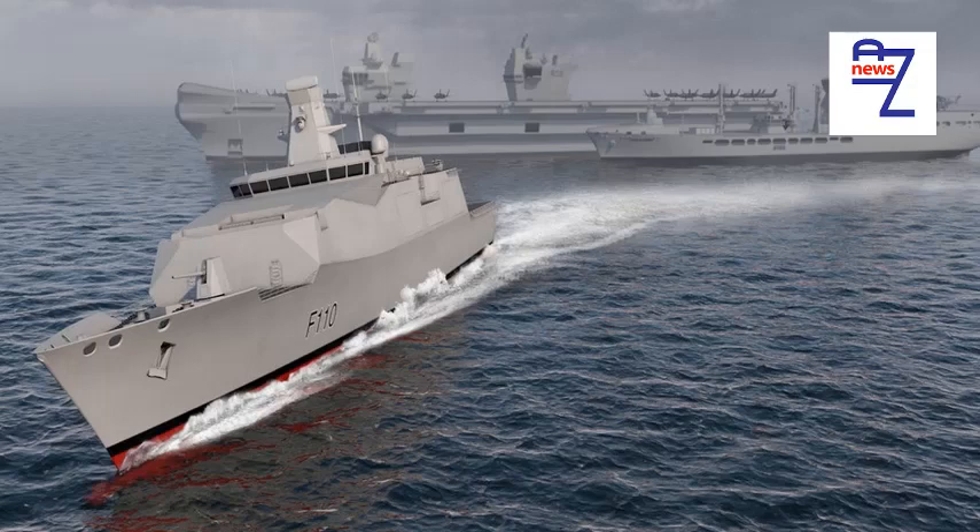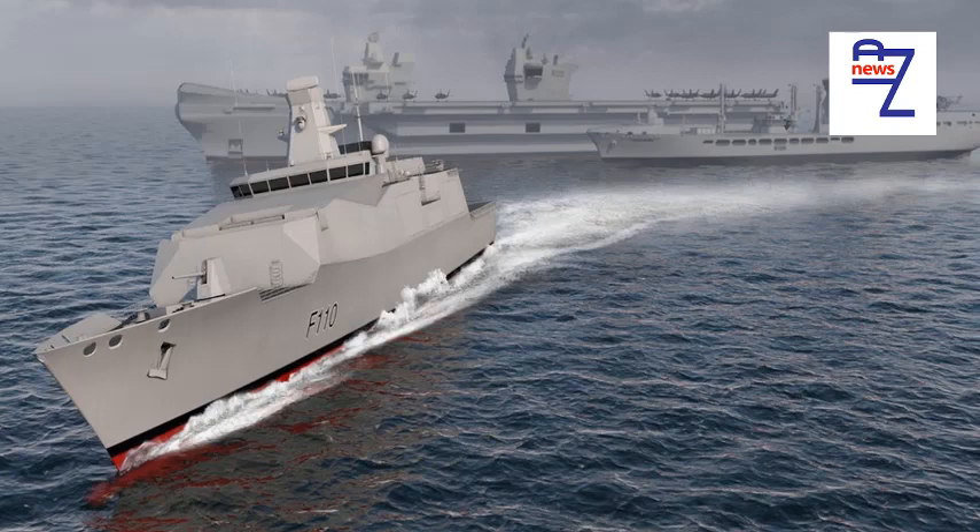Should the Royal Navy equip OPVs with SeaCaptor? Is there space and is there radar capable of supporting it? What are the disadvantages?